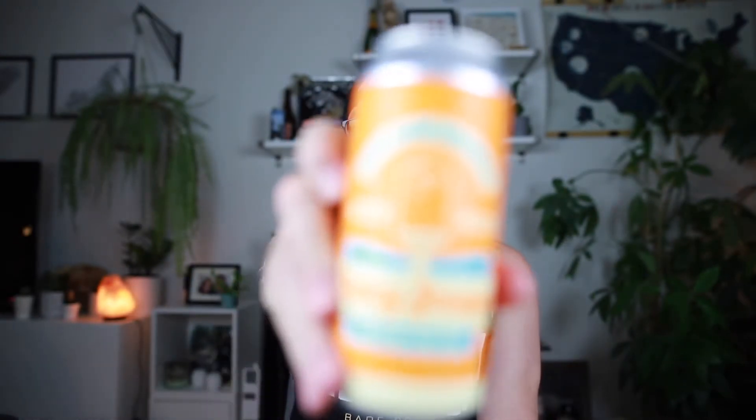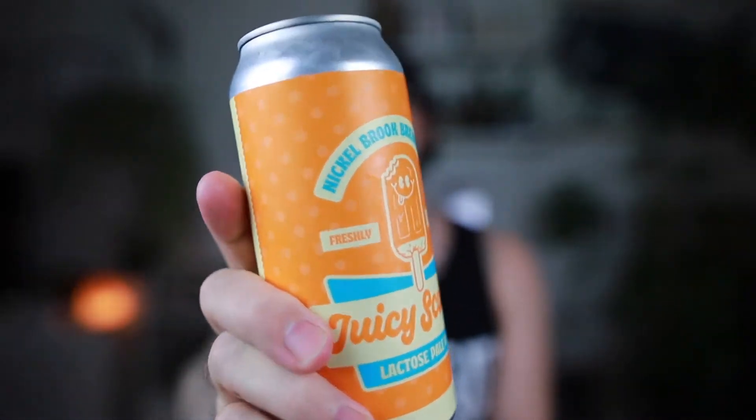What's good y'all? This is Sea Certified Brewhead and welcome to another one minute beer review here on BAOS. This evening, all the way from Burlington, Ontario, this is Nickelbrook's Juicy Scoops Lactose Pale Ale. Hashtag Team Lactose in the building — you know what it is.